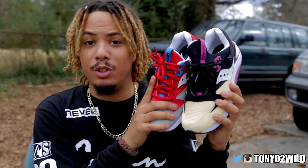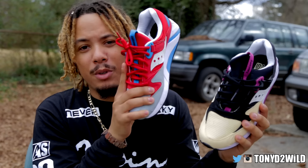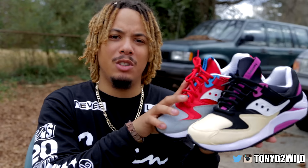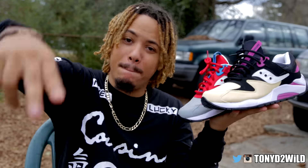Follow me on Twitter at TonyD2Wild, follow me on IG at TonyD2Wild, and stay up to date on everything. It's your boy TonyD2Wild, checking in, checking out. Peace.